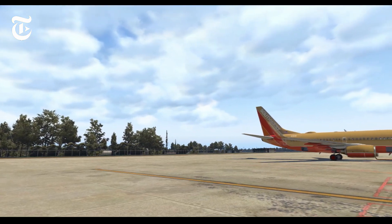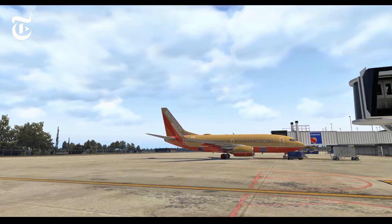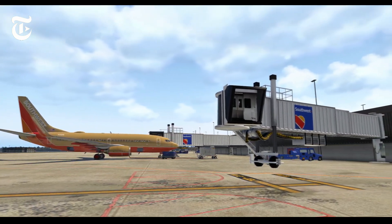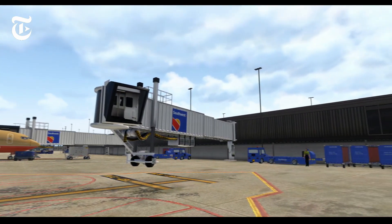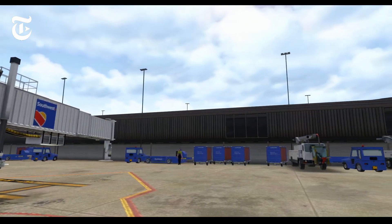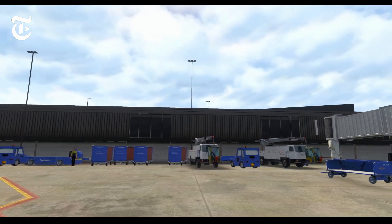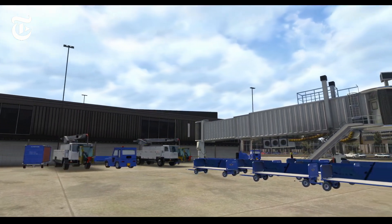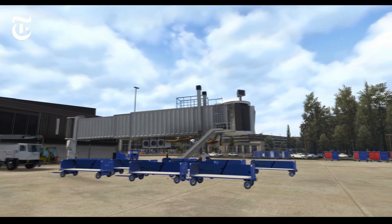One area where X-Plane was severely lacking was its jetways. Vertical Simulations has found a way to get around this by using the SAM Jetway plugin, which is a new addition very similar to SODE in the Prepar3D and FSX world. Because of this, they have very remarkable jetways that look amazing — they look like they're from Prepar3D, honestly, and we know how well Prepar3D jetways can look. This is a big step forward for X-Plane, and Vertical Simulations is leading the way by having all of their airports incorporated with these new jetways.